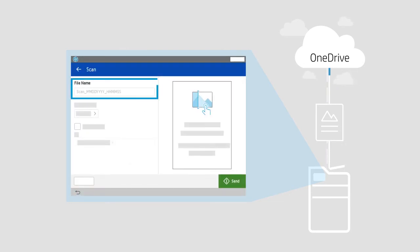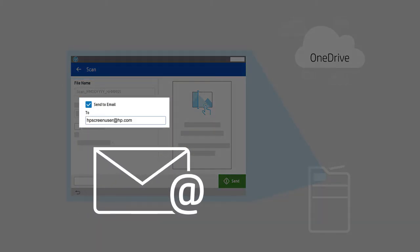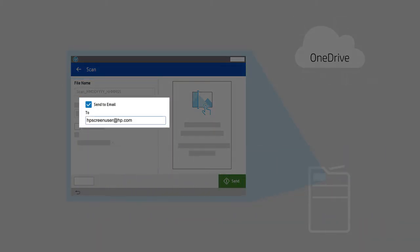Scanned file names are automatically date and time stamped, and HP for OneDrive Business automatically sends a notification with each scan job.